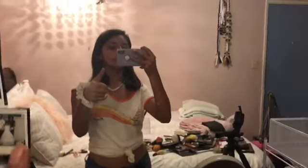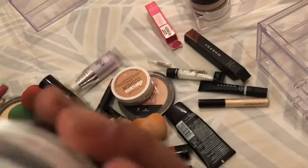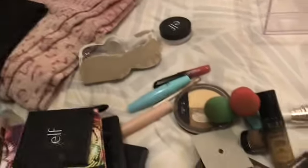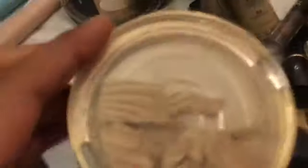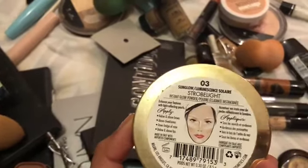Doing good so far. This one doesn't really have much left, so I think I'm going to get rid of it because I don't think it has anything left anyway. This one also broke. This one was in the shade 03 Sun Glow — it's actually good, I would really recommend that one — but mine broke.